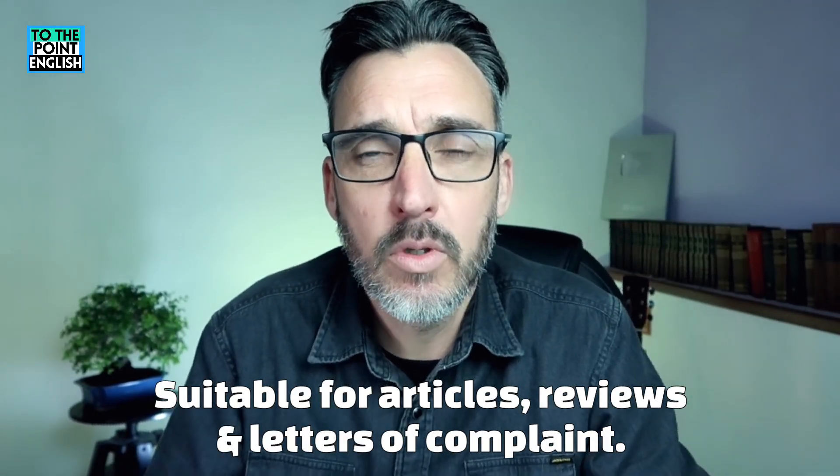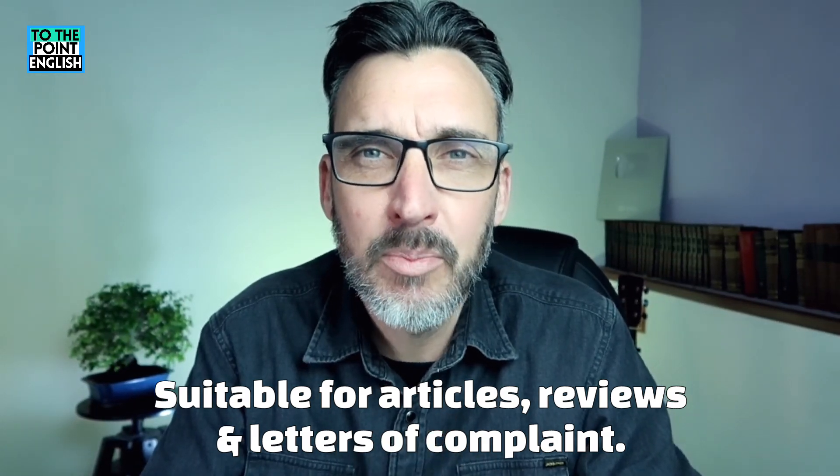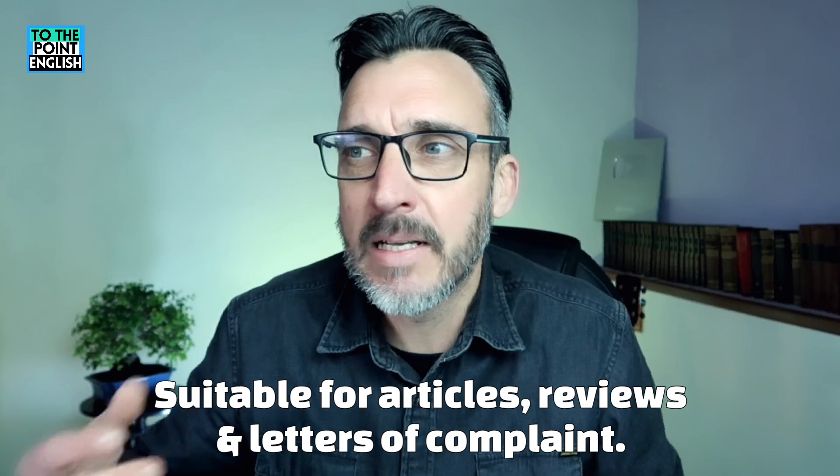Regarding writing, I wouldn't use this expression in more formal writing like essays or reports, but it's perfectly acceptable for articles or reviews and in particular letters of complaint. For example, complaining about a hotel: 'It's all well and good advertising that it's a clean hotel, but when we arrived, we found it was very dirty.'